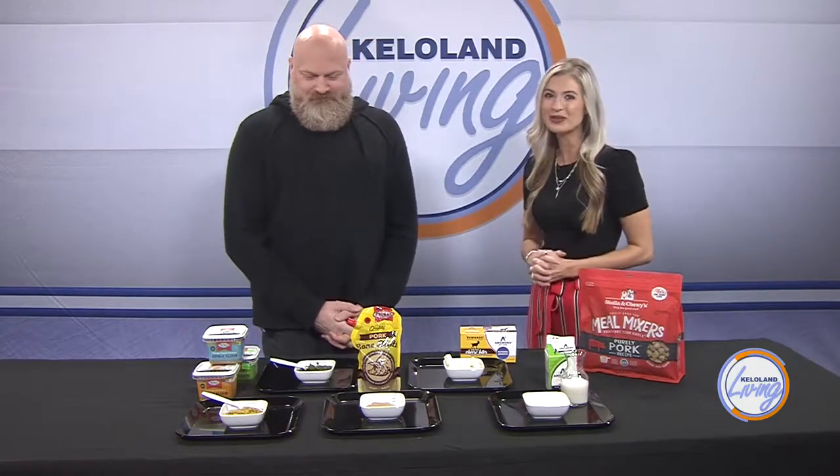Not only will the right food provide your pet with enough energy for his day-to-day activities, it is also vital for proper brain function. He's also brought along a pumpkin smoothie recipe because people aren't the only ones who should be enjoying pumpkin spice season.